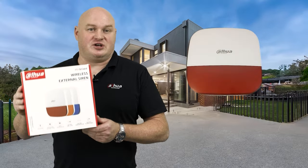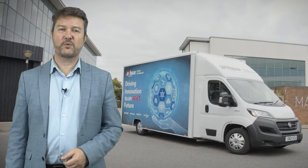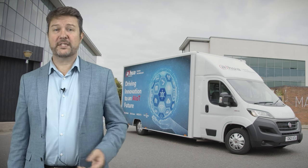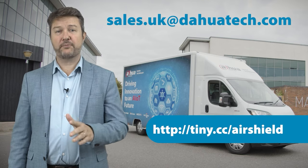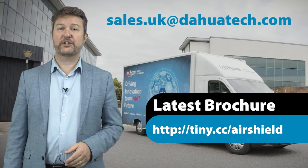We very much appreciate you taking the time to join this webinar. We'll make it available to watch again. If you have any questions on the range or want to talk to our sales team, please contact your local representative or email sales.uk@dahuatech.com. You can also get the latest AirShield brochure from tinycc/airshield.